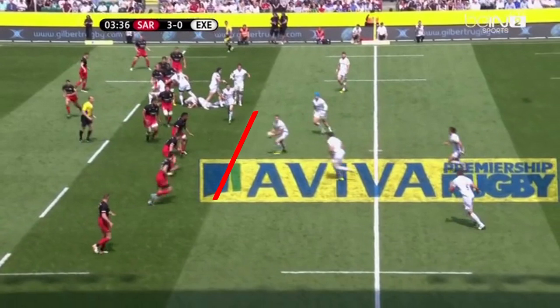Because Exeter have three players in this channel — Steenson, Ewers, and Nowell — Makovunapola and Barrett have to hold to shut down those options. And because of this, we can see Slade is in a perfect position to exploit this by sliding behind Ewers to attack Taylor's channel, with the aim of committing him and creating a huge overlap in Ashton's channel. If we look at Taylor, he already knows that if Exeter get around that corner then he and Ashton are isolated and outnumbered, so he now has a decision to make.